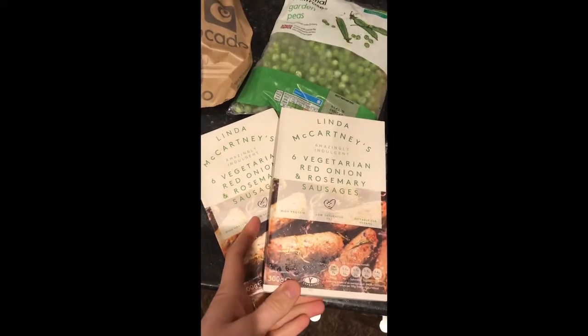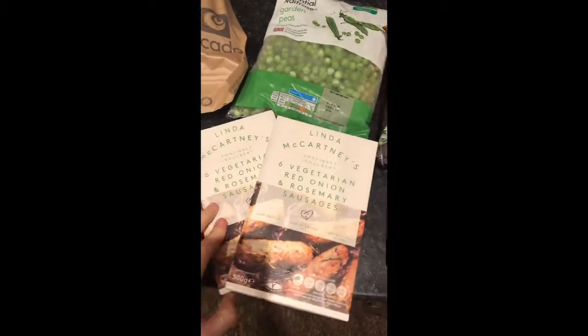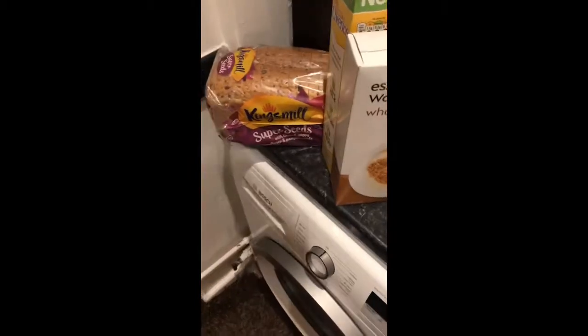Now on to the frozen items. We've got two packets of the Linda McCartney's vegetarian red onion and rosemary sausages — these are our favourite, definitely recommend those, we all love them. Also a frozen bag of garden peas, some frozen sweetcorn, some mince because we were running low, and some cod fish cakes.